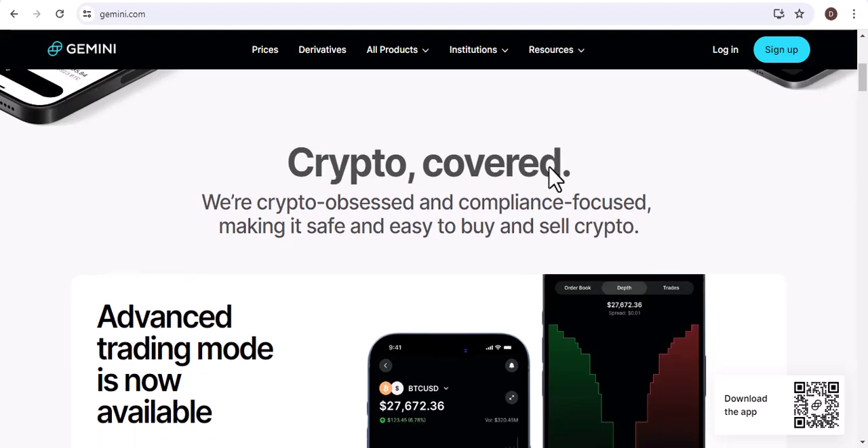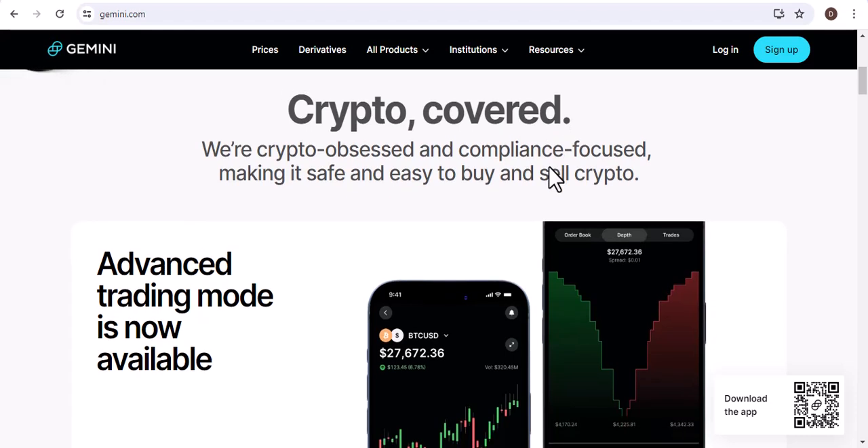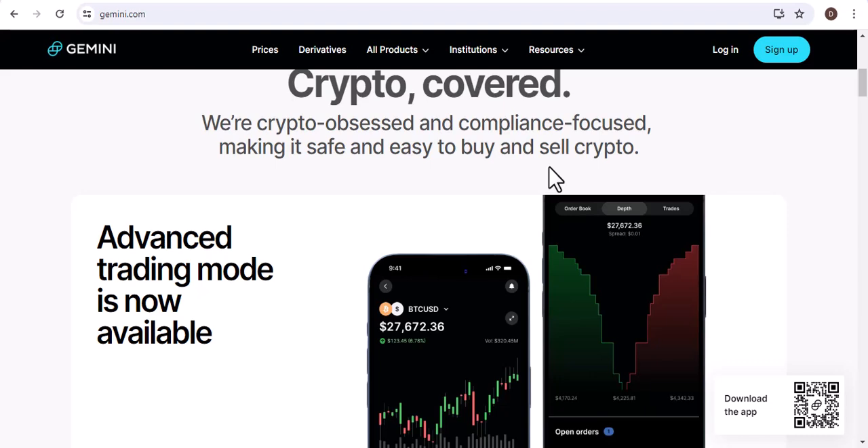Now, let's get back to the question at hand. Can I buy Bitcoin on Gemini with a debit card? The answer is yes — you can buy Bitcoin on Gemini with a debit card.